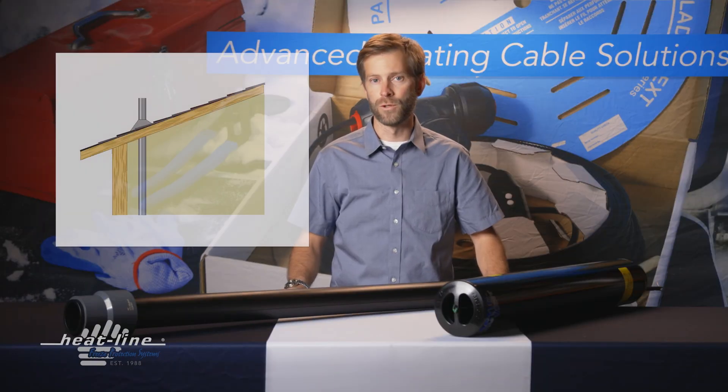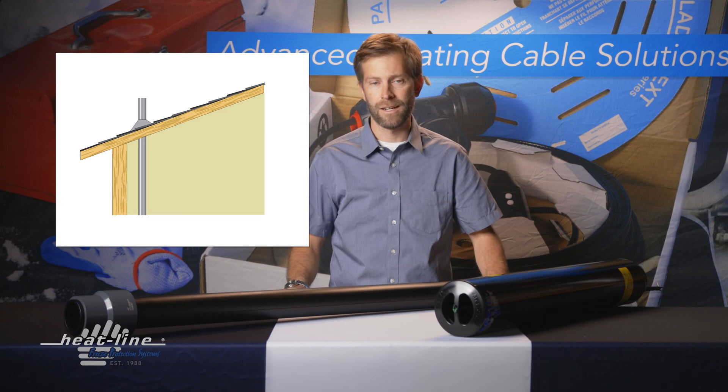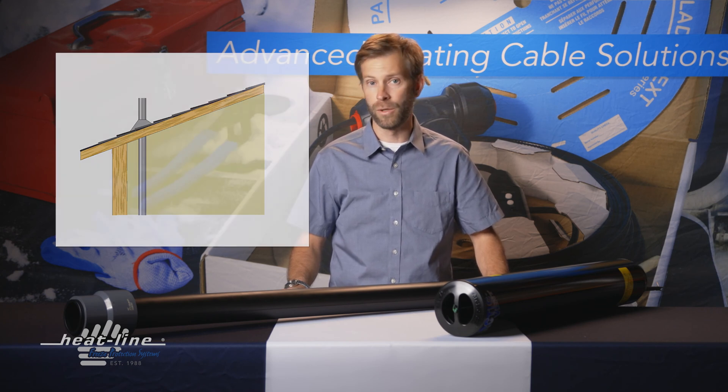A sewer stack, also referred to as a plumbing vent stack, is located on the top of a roof of a building.